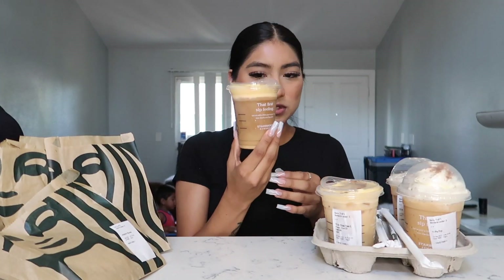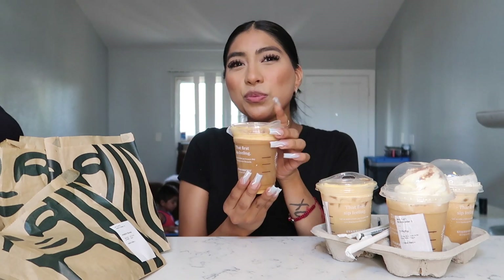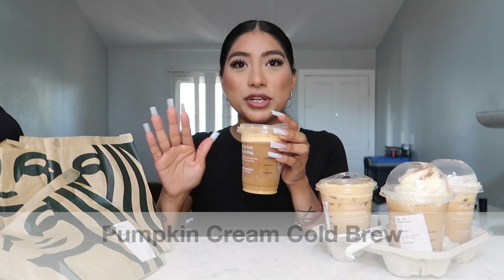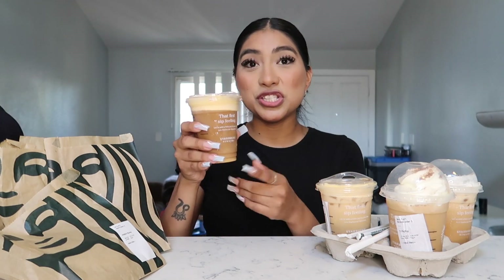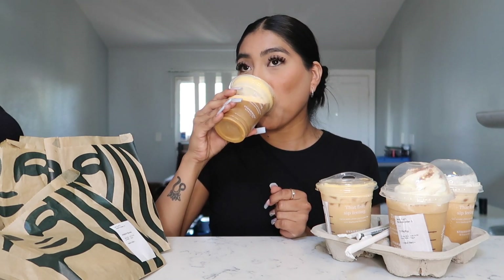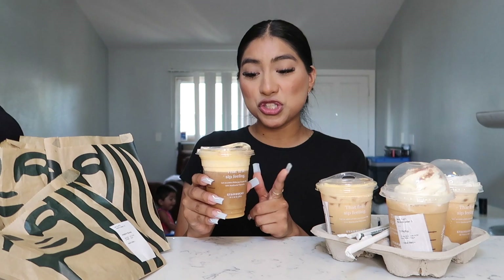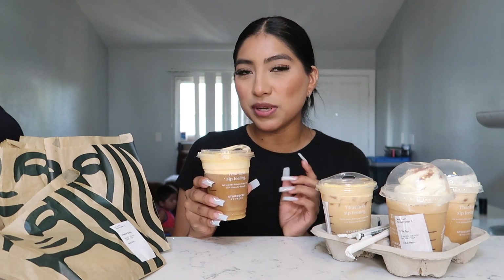We're starting with this one right here — I think this is the cold brew. I'll put the actual name on screen so you guys know exactly how I ordered it. So let's see how this tastes... This is actually pretty good! If you like coffee and that strong coffee taste, this is really good. I'd rate it an 8 out of 10 — I don't usually like strong coffee but the pumpkin really makes it for me.